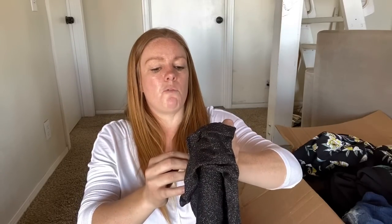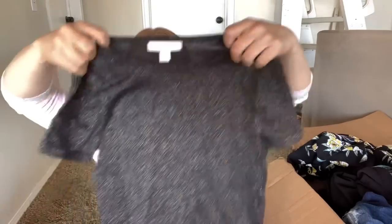Here's Isaac Mizrahi for Target - I don't think this is going to be worth listing. Extra small, so I'm guessing I'm donating that.